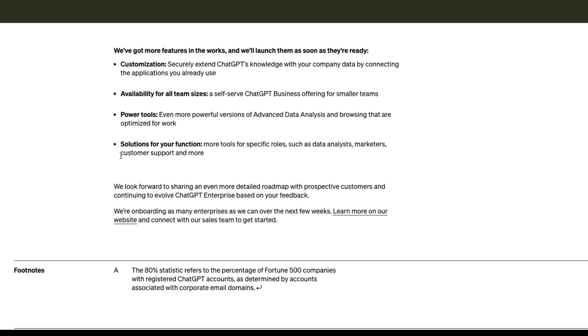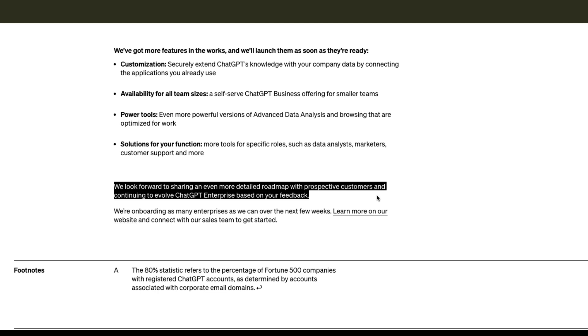These seem to be the three main functions they're targeting. The rebranding to Advanced Data Analysis suggests they're targeting data analysis. Marketers are already a big fan of ChatGPT, and customer support is a no-brainer — when you have ChatGPT with your own company data, you can imagine customer support already using it. This is a roadmap they've shared, and they're also looking forward to sharing an even more detailed roadmap with prospective customers.